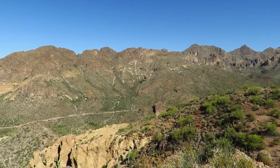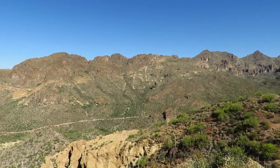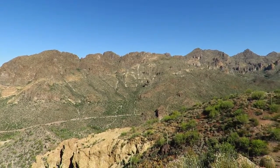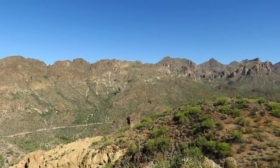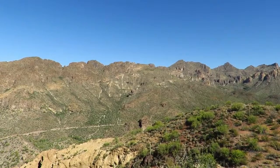Up in the center is peak 3438. I was up there a few weeks ago. The peak sticking out in the background, I believe, is the Fraser Benchmark — I was up there two years ago.